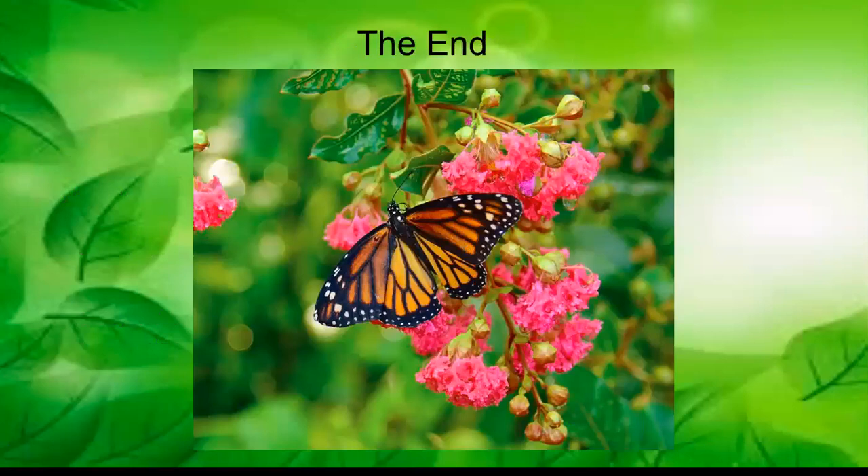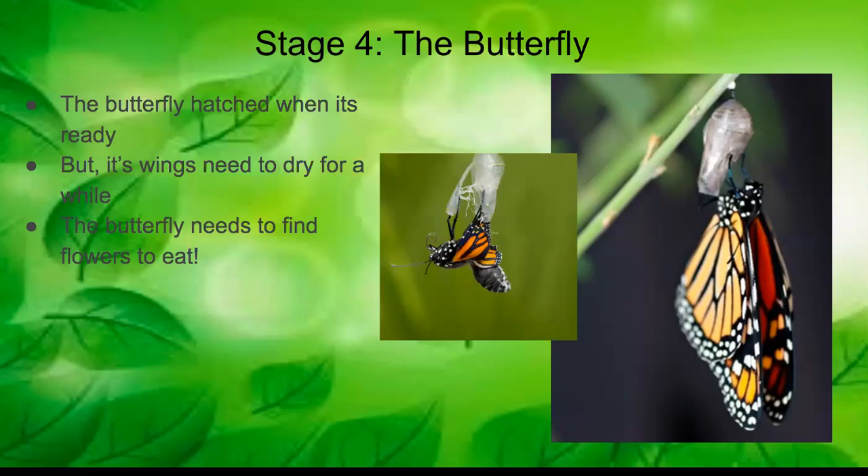The last stage is the butterfly stage. The butterfly hatches when it's ready, but its wings need time to dry — they start out really crumpled up. The butterfly has to pump something into its wings called hemolymph to help them expand, grow, and become strong enough for flying.